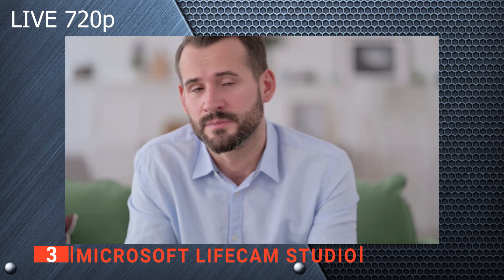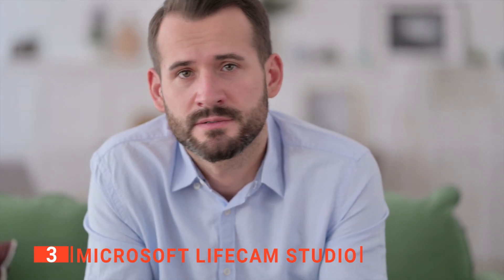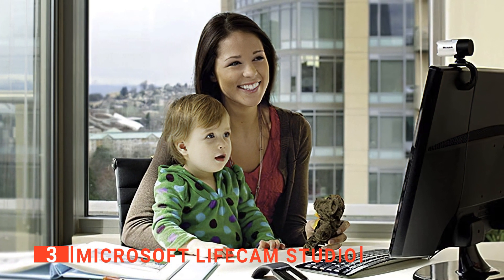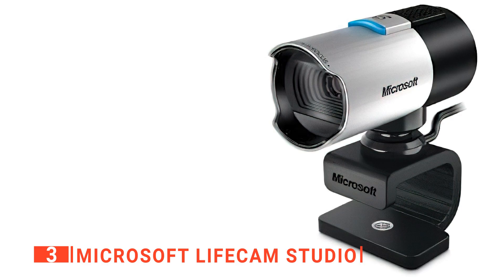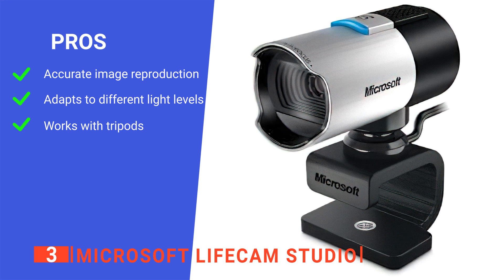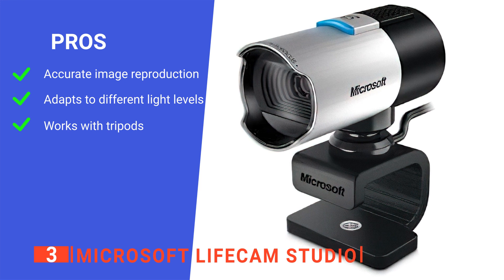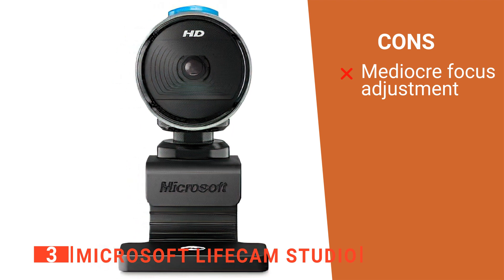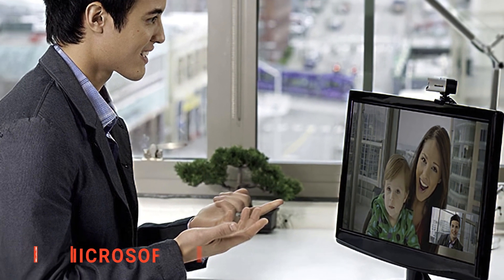With this unit, you can have 720p live imaging and record offline at 1080p. This makes it very versatile without sacrificing overall quality. Lastly, we really like that this device supports the use of tripods, making it easier to position in offices or on top of desks. Its pros are: it has a high-precision glass element lens, it has automatic color and light correction, and it is compatible with different mounting attachments. However, its ability to autofocus is often inconsistent. The Microsoft LifeCam Studio is the ideal device for online business meetings or live streaming.